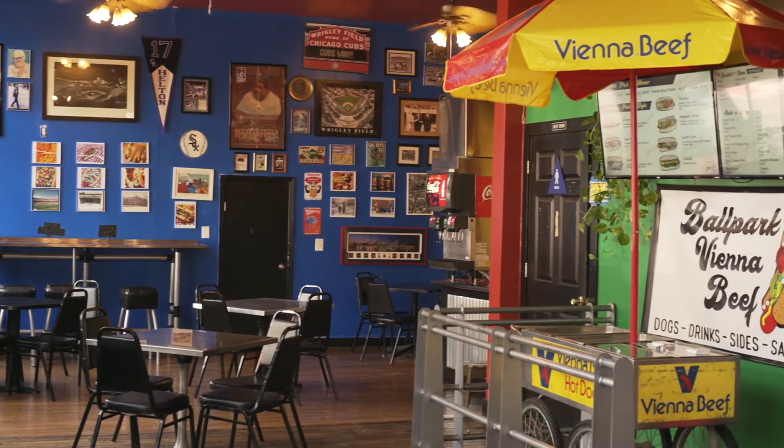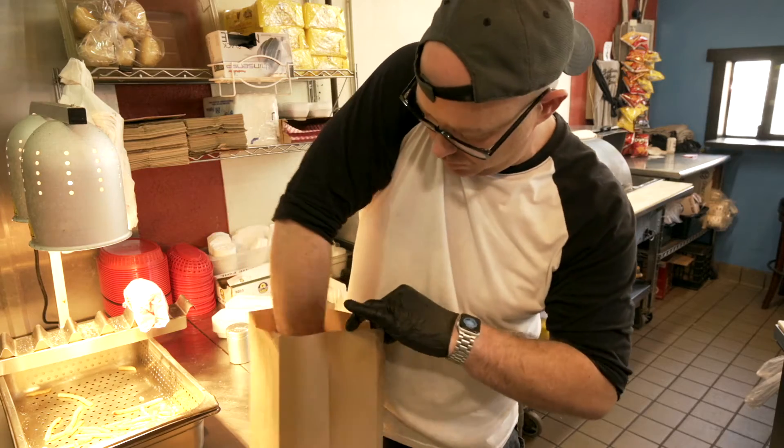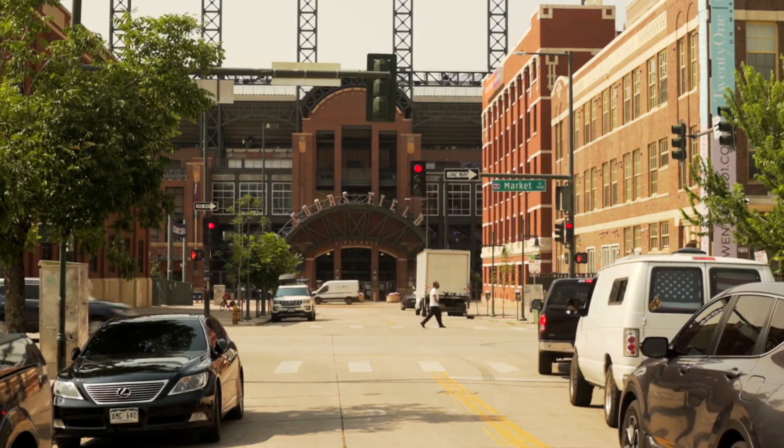I'm Jeremy Williamson. I'm the owner of Ballpark Vienna Beef. We're a small hot dog sandwich shop, about a block and a half away from the main entrance to Coors Field.